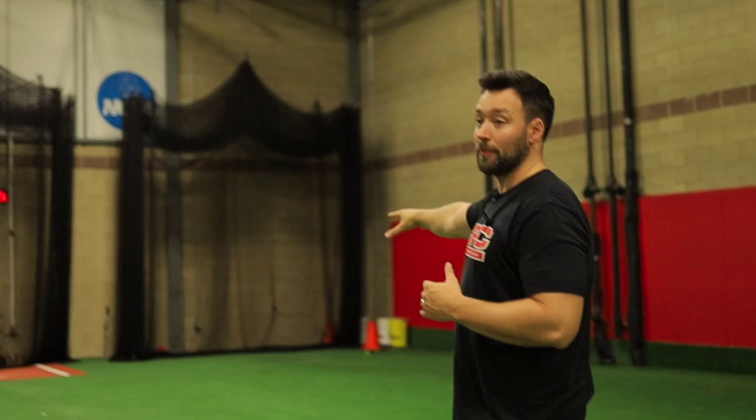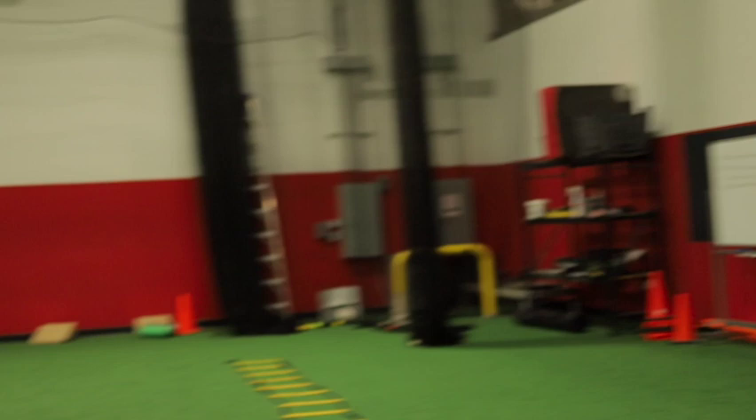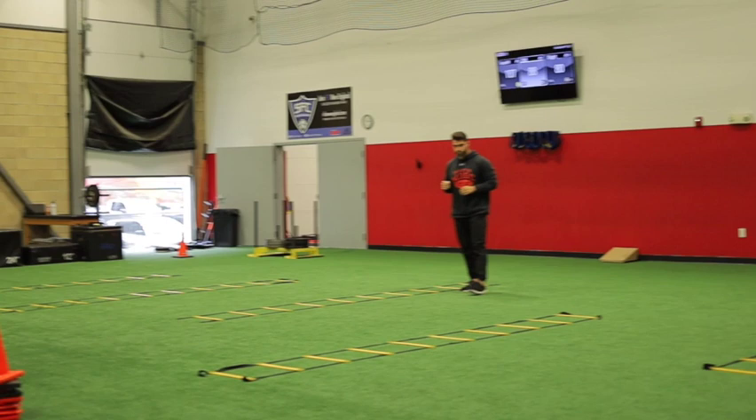From there, we flow over to this area, where we do all of our active warm-ups and ladder drills. As you can see, all the ladders are out on the floor. This is where our athletes are going to do their active warm-up back and forth.